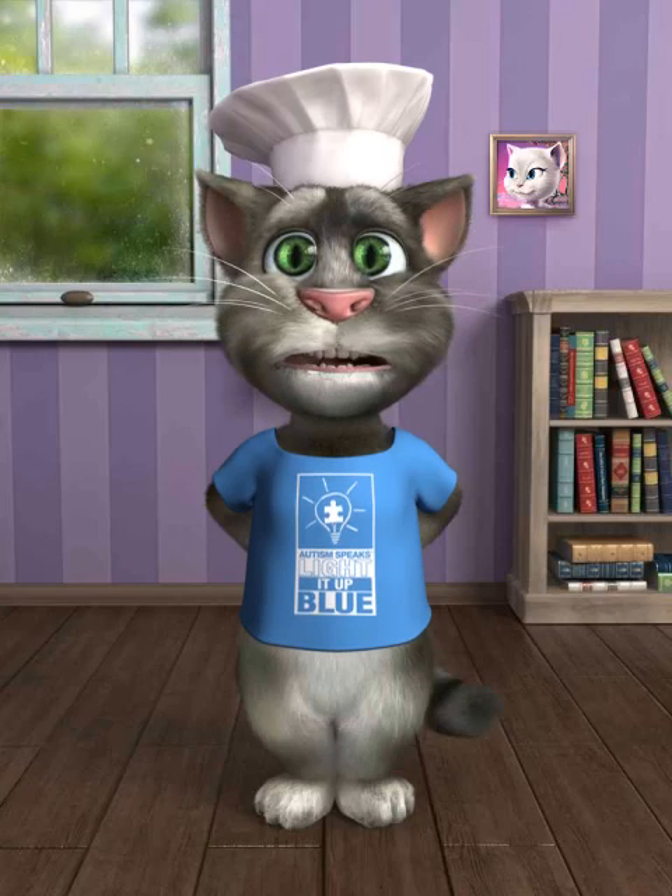A lionfish scares its enemies away. Red stripes and prickly spines on its body make it look extremely fierce.